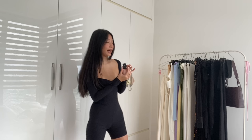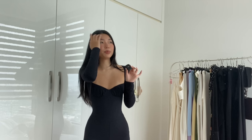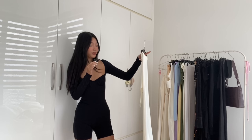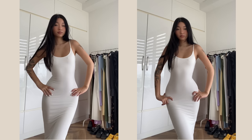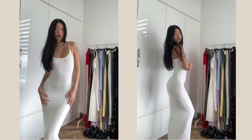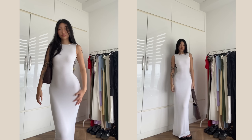Now that black dresses are covered, we have to talk about white dresses. I'm not sure if I'd choose white or black — I prefer black for daily wear and white for vacation. We need a strappy white dress too; this simple one is very casual. For something more luxurious, I have some alternative options.